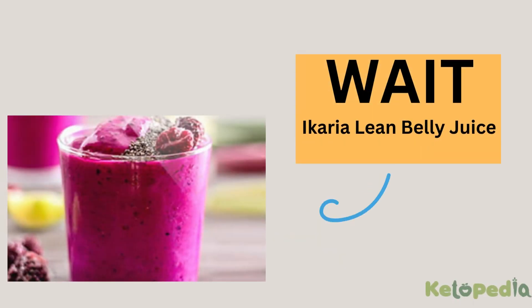Wait! Before starting the keto cleanse video, I introduce you to Icaria Lean Belly Juice, which will help you to burn belly fat naturally in 7 days. For more details, click the link in the video description below.